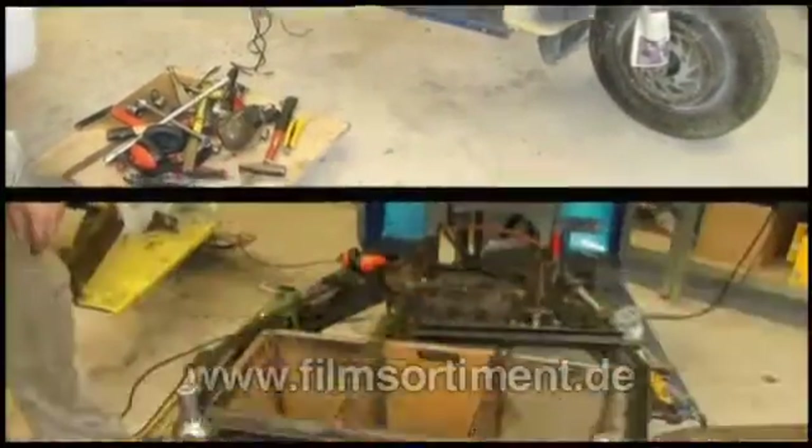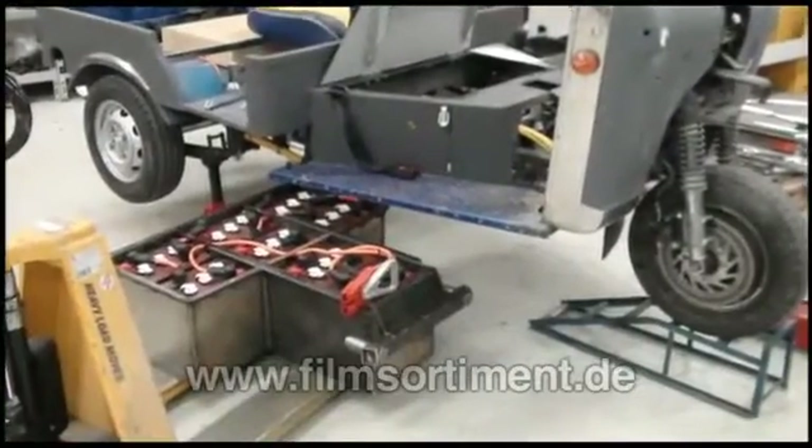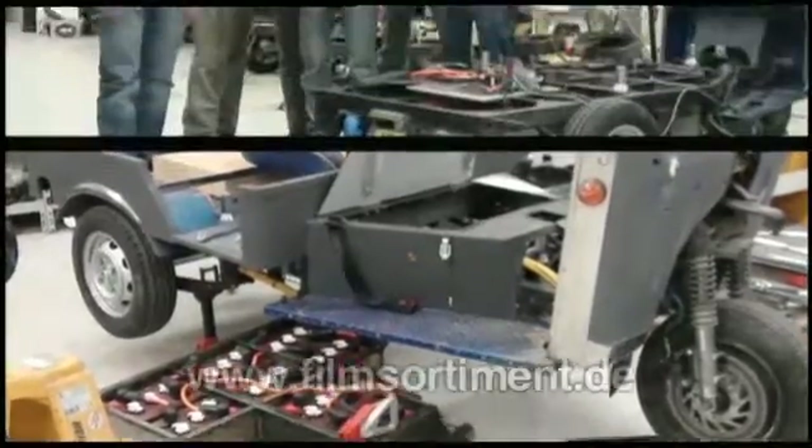The team's engineers replaced the old noisy engine with a silent electric motor. The major problem facing them: finding room for the battery.